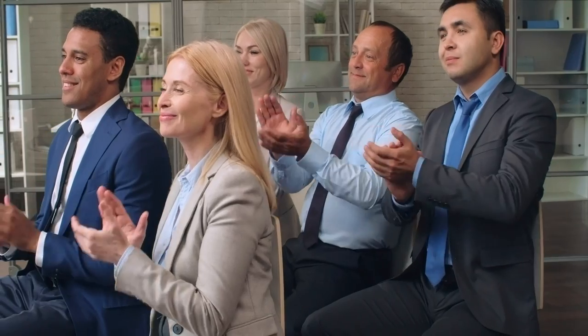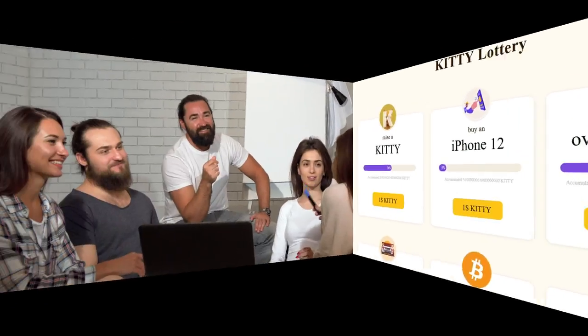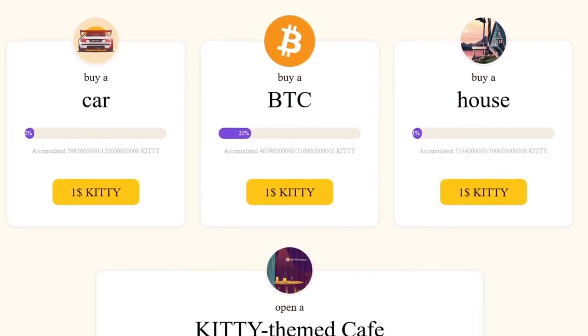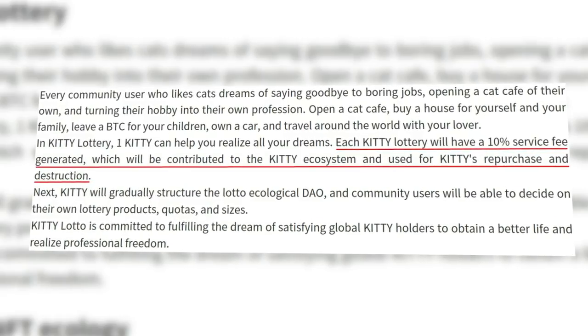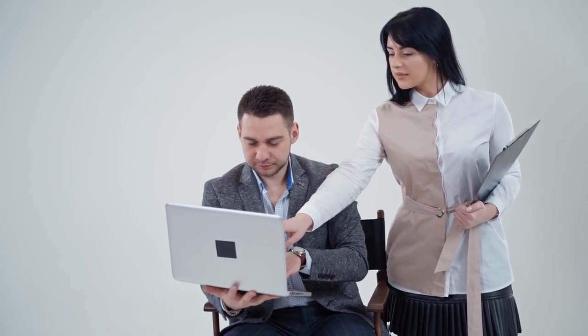Choose a convenient period and amount for yourself and expect your desired interest. The future of this project includes a unique lottery, which makes it possible to turn your hobby into your own profession. The lottery features many outcomes that can potentially make your life better. Choose any outcome you like, whether it's buying a car, traveling around the world, or opening your own coffee shop. The participant needs only one Kitty. For each operation, 10% commission will be removed, which is sent to the project ecosystem. Participation in the Kitty lottery is a great opportunity to help the project, as well as improve your life and achieve your professional freedom.